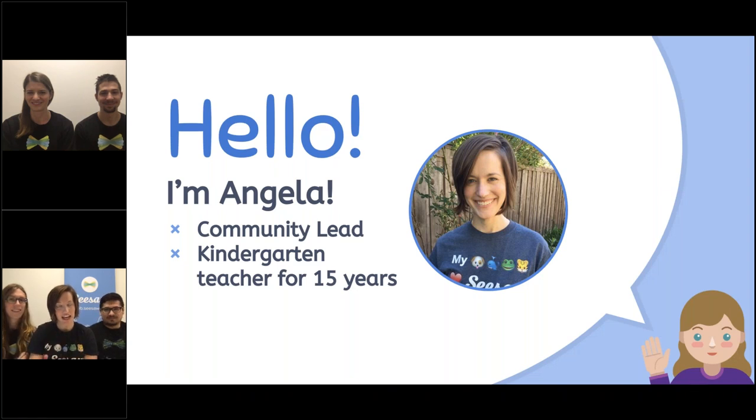I'm Angela, and I lead the community team here at Seesaw. Basically what that means is I work with teachers all over the world and I help them get started with Seesaw — and maybe I even work with your teacher, too, to give ideas and share some connections. I was a kindergarten teacher for 15 years, so special wave to all my kindergarten friends out there. We are so excited to have you here today.